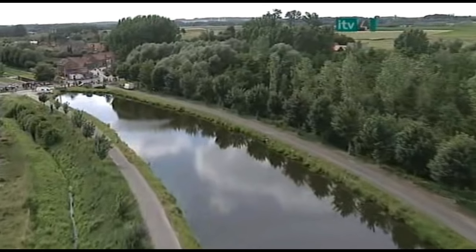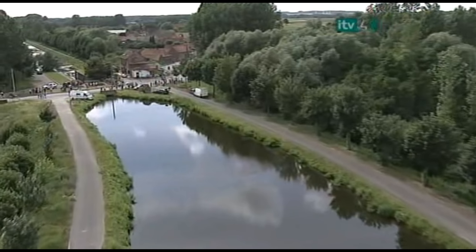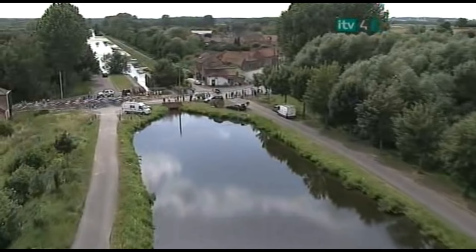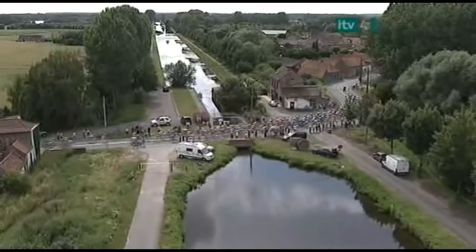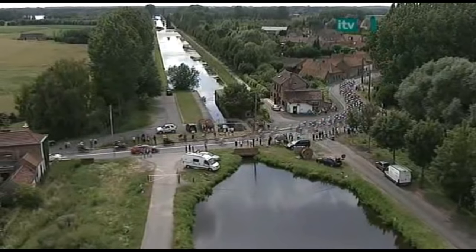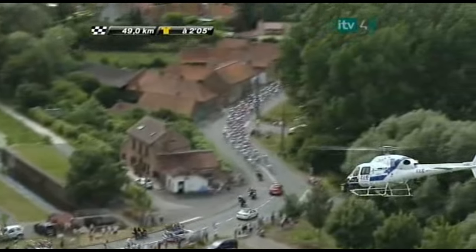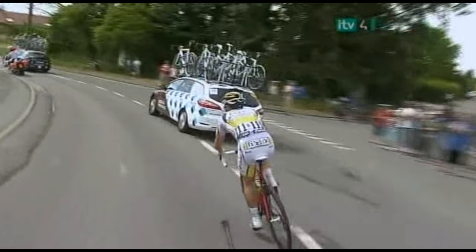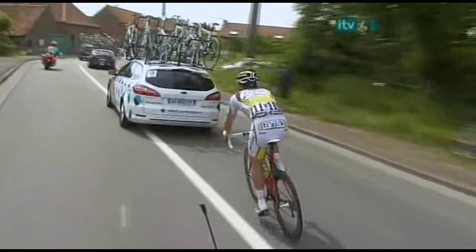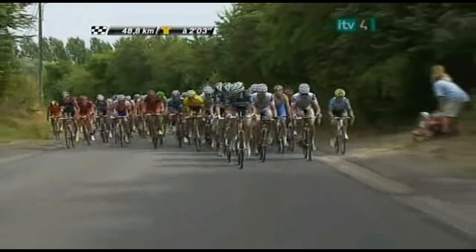Looking down the big long canal — these canals link the rivers like the Escaut and the Rhine in the eastern part of Belgium. A magnificent backdrop and great place to go for a bike ride, with closed-to-traffic cycle paths alongside. As the main field picks their way across the canal, they're getting close to that first cobblestone section now. This is why Renshaw was at the back looking over his shoulder — because Mark Cavendish has had a problem and is now trying to make his way back into contact with the main field.